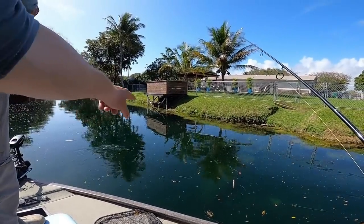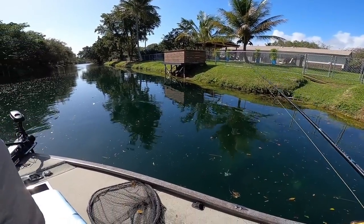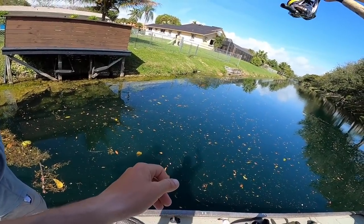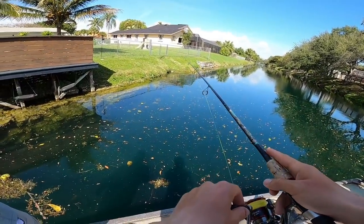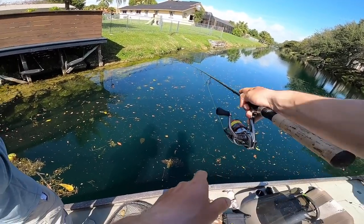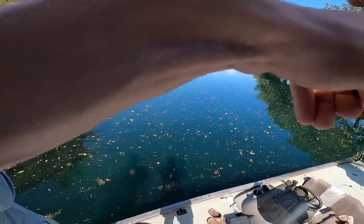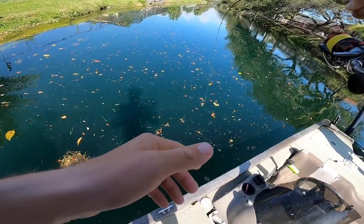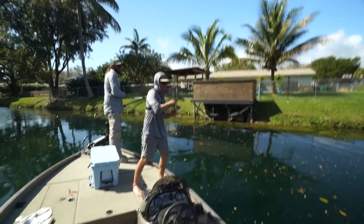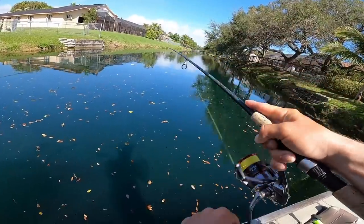We just were cruising down the bank and I was sitting in the front trying to get some underwater footage and spotted a pretty big peacock up here on a bed. So I'm going to try to get it. Got him! He came off the bed and destroyed it. Oh my God, this is big — that's a big fish. He's really big. He came in out of nowhere and destroyed it. Look at the freaking head on that thing.